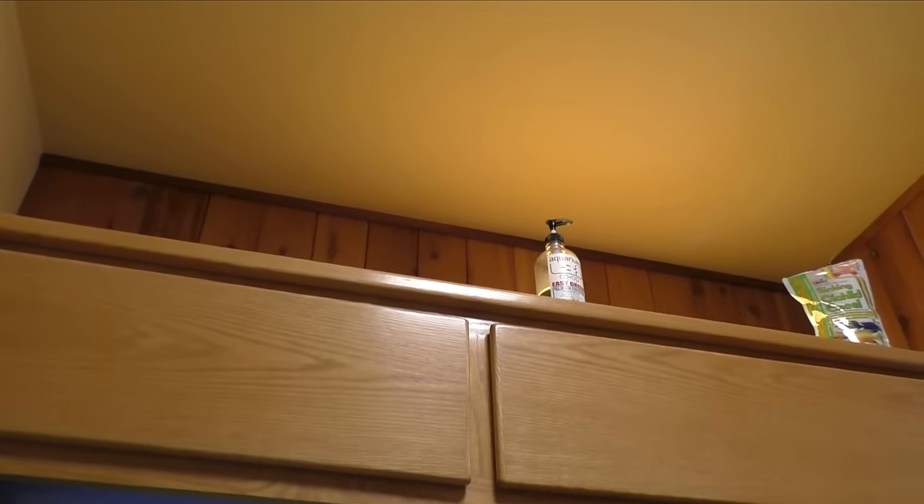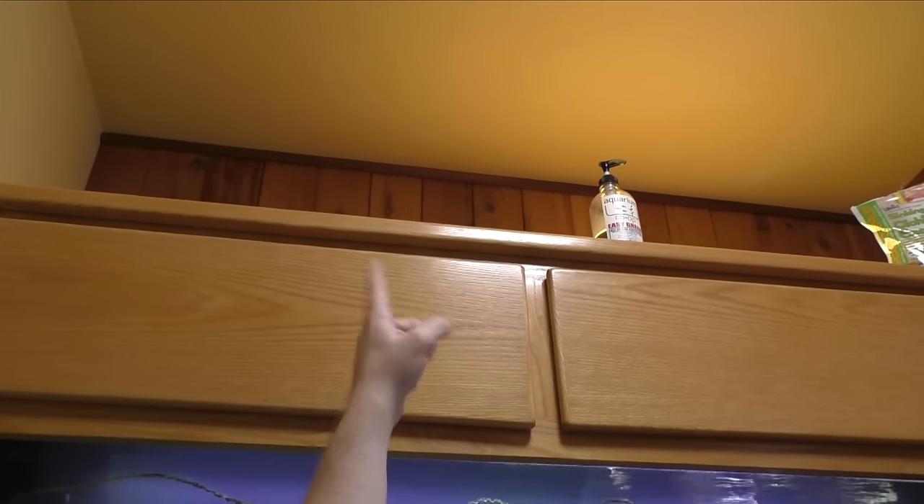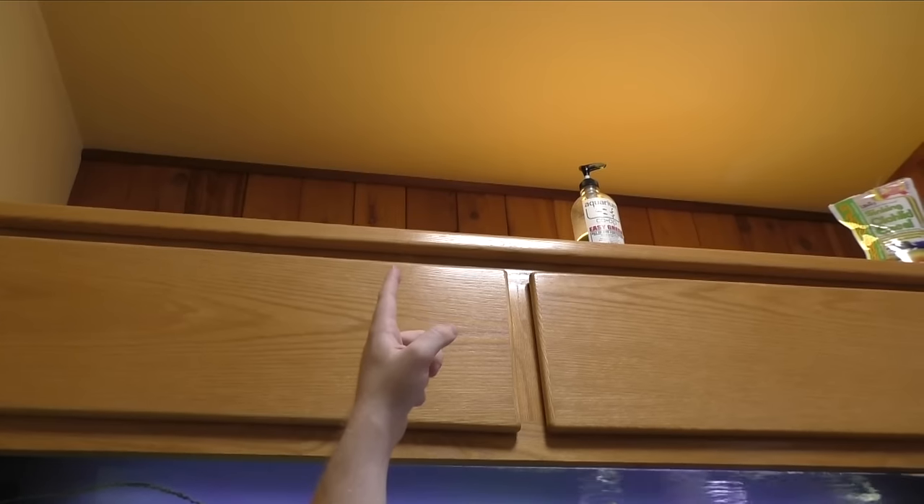I could definitely get rid of all this kind of yellow tone. Back up here where the light comes in naturally from the window, and then near the light, it's definitely got some yellow in it, and I think that just changes the overall color of the room.